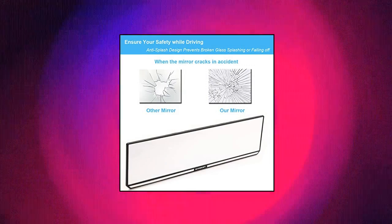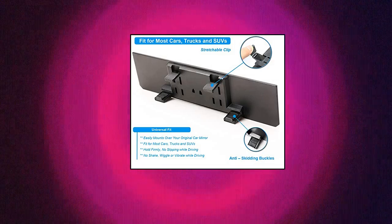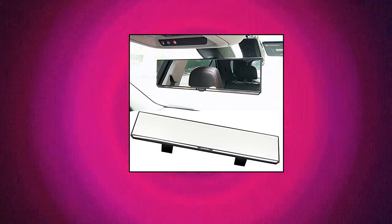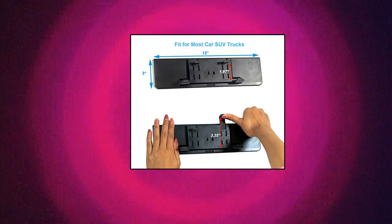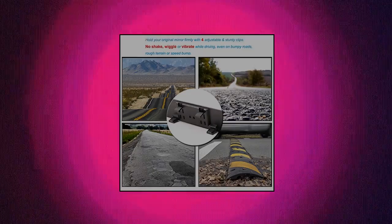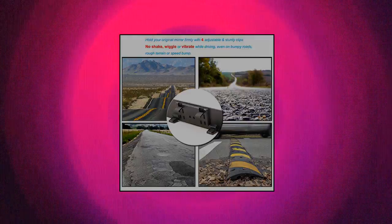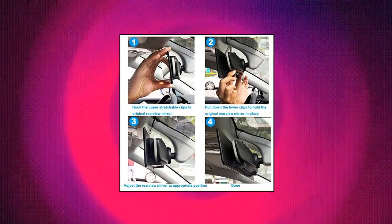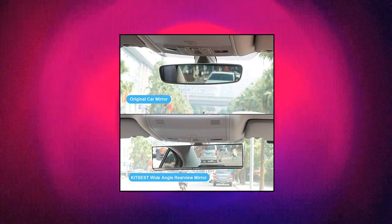KitBist Universal Car Interior Rear View Mirror. The KitBist rear view mirror offers drivers a wider angle view and eliminates blind spots while driving, and you don't need to turn around to keep an eye on kids in the back seat. This rear view mirror is 12 inches wide and 3 inches tall, fitting most cars, SUVs and trucks. Made with high-quality glass that eliminates distortion and double reflections, its anti-splash design prevents broken glass from flying out of the frame to hurt you or passengers even if the mirror cracks in an accident.